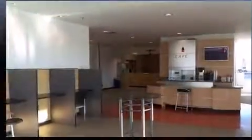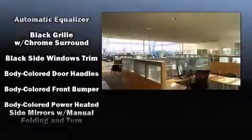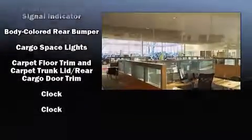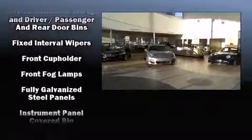Toyota ensures the safety and security of its passengers, with equipment such as head curtain airbags, traction control, and ABS brakes. This car was designed with safety in mind, allowing you to drive with even greater assurance.